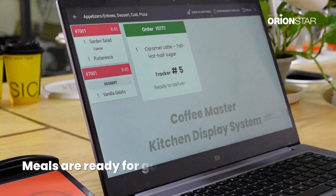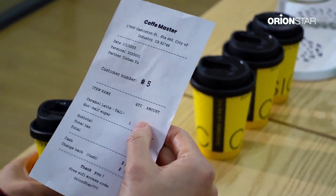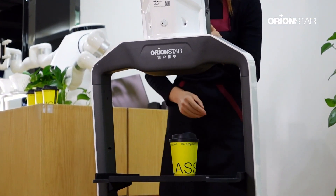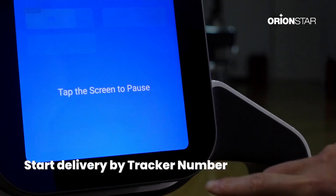When guests place the device on the table, it sends the table's location to the kitchen and the order is updated on the display. When the order is ready, the waiter only needs to put the meal on the robot's tray and click the table tracker number on the robot's screen.